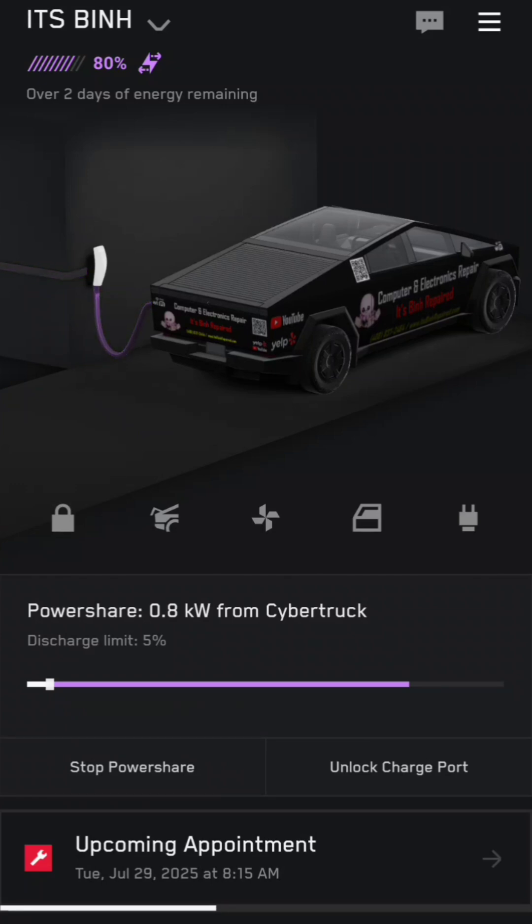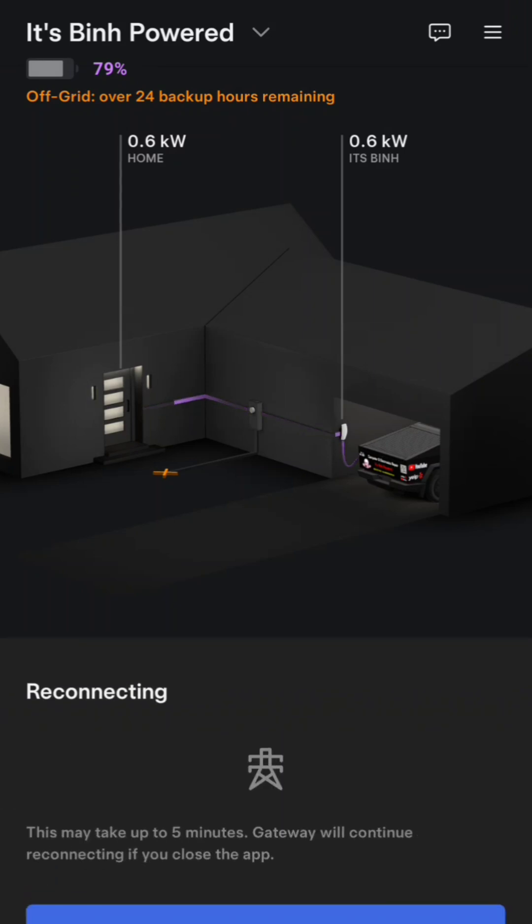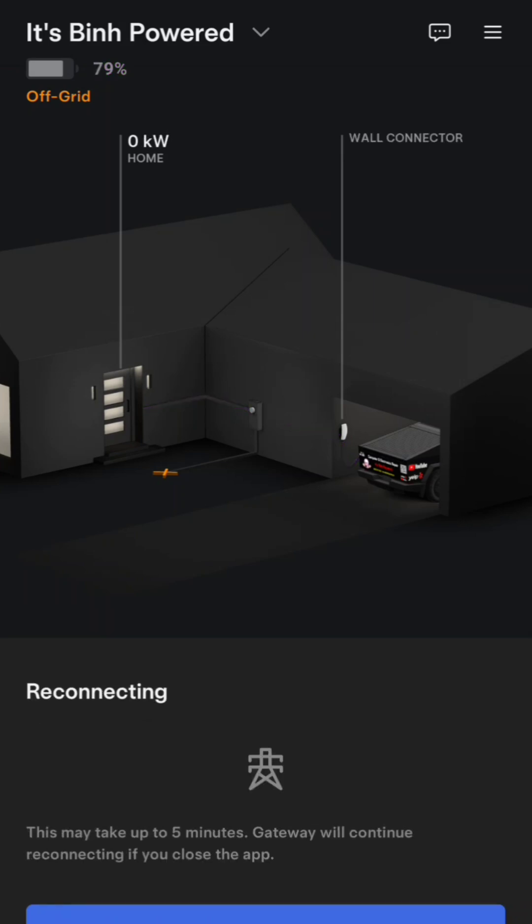Let me see what happens if I run the microwave. The microwave is on and now it's pulling 1.7 kilowatts. Now let's reconnect to the grid and see what happens. Power went off and back on immediately. We'll see if the solar thing updates — we'll probably have to wait a few minutes. An error showed up, but now it's showing it's reconnecting to the grid again.